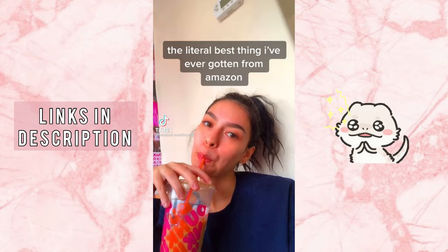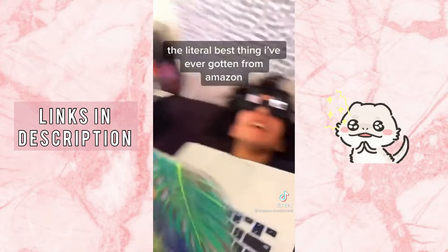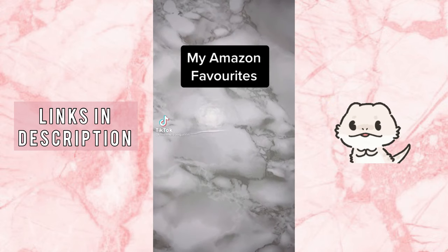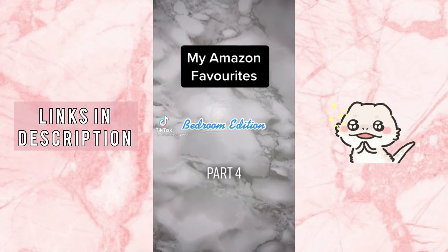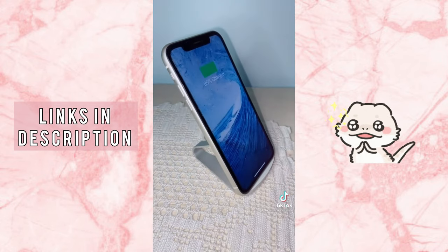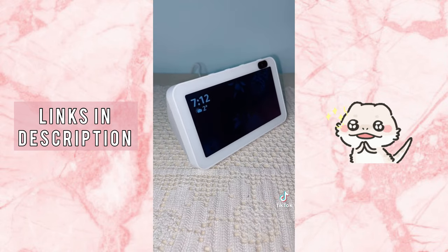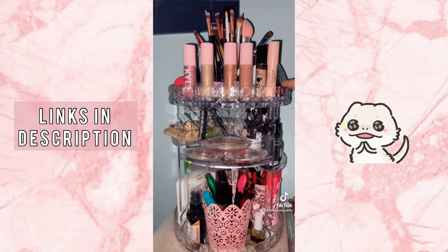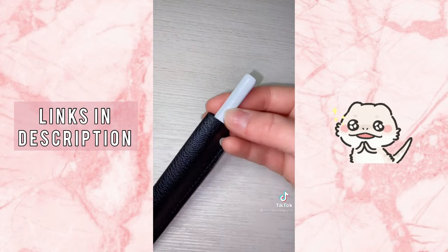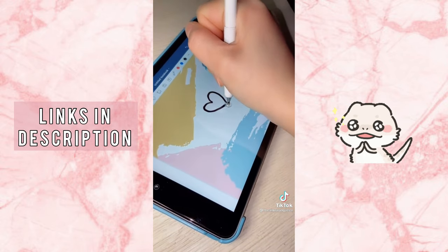Literal best thing I've ever gotten from Amazon. I could literally watch anything. It's so cool.